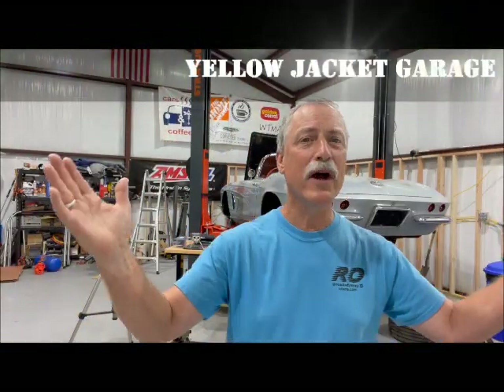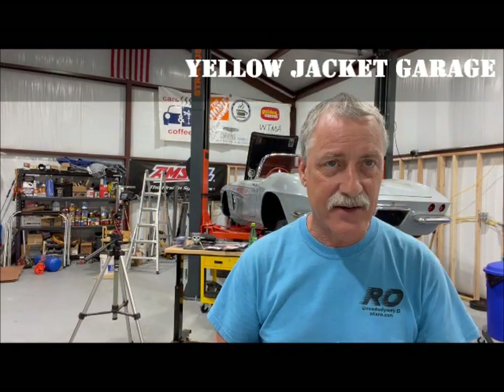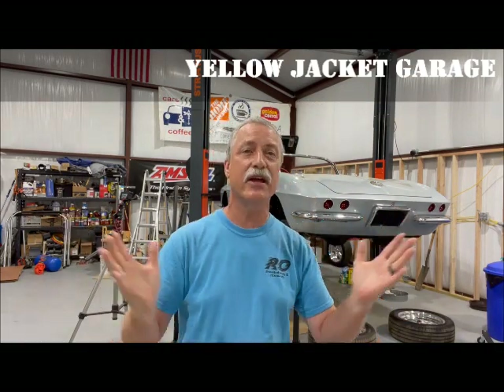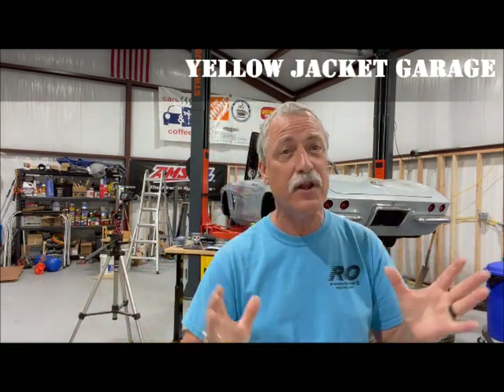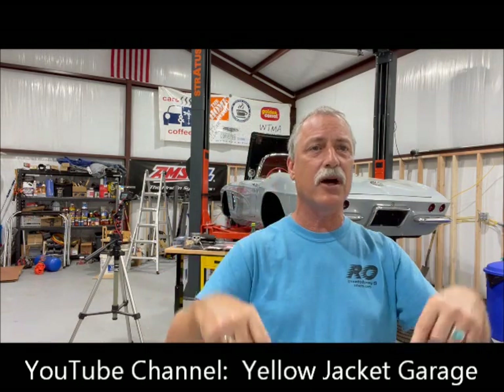Hello, Brian of Yellow Jacket Garage. Good morning, Burke. How are you today? I am wonderful. Hello, how are you? Welcome to Road Odyssey. I am Burke. Hope you're having a fantastic day. Here I'm at the wonderful Yellow Jacket Garage, the new facility. And the wonderful proprietor of this place is Brian of Yellow Jacket Garage YouTube channel, of which I will have a link down below and other information about that channel.